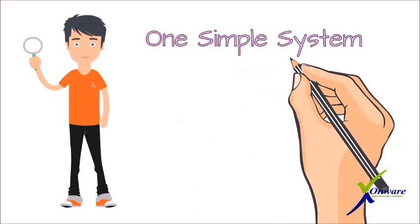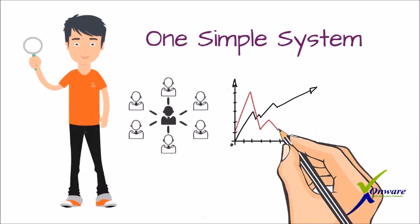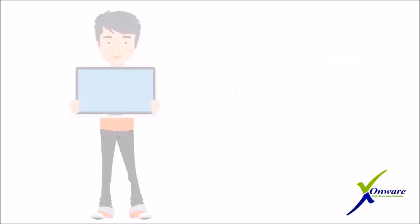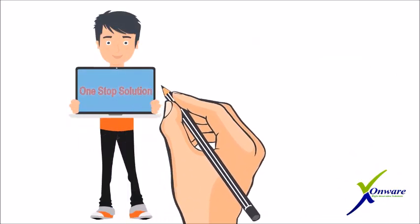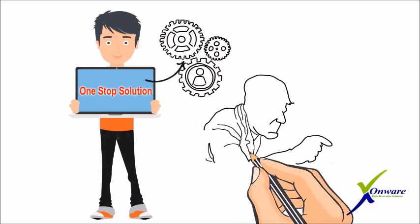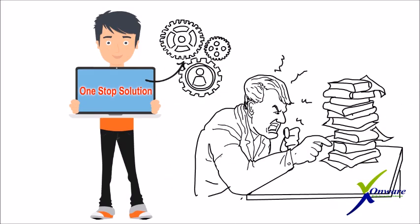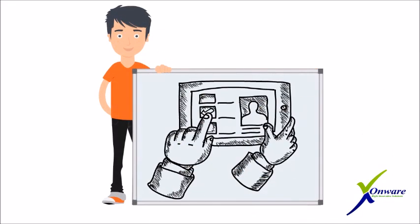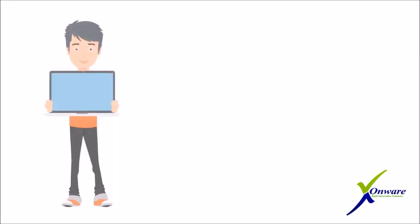Wouldn't it be great if there's one simple system to manage, track, and record everything within your school and organization? Wouldn't it be great if there's a one-stop solution to automate your school and management tasks without going through the old-fashioned hassle? Well, easily manage and automate your school, college, and organization's tasks within one single dashboard.